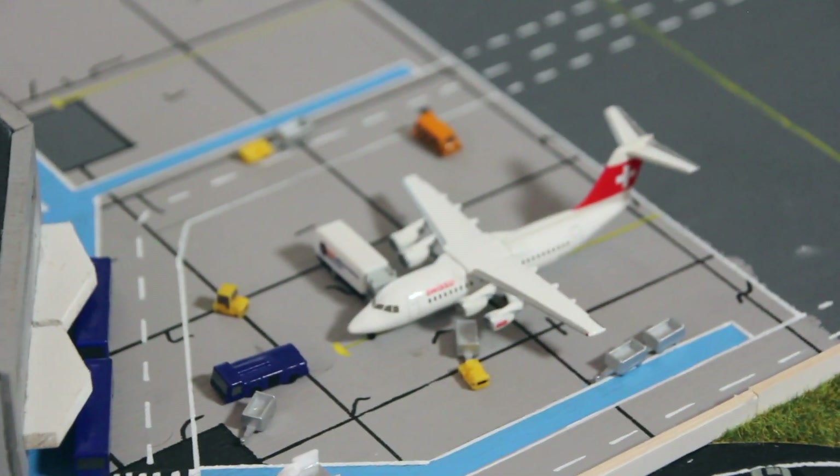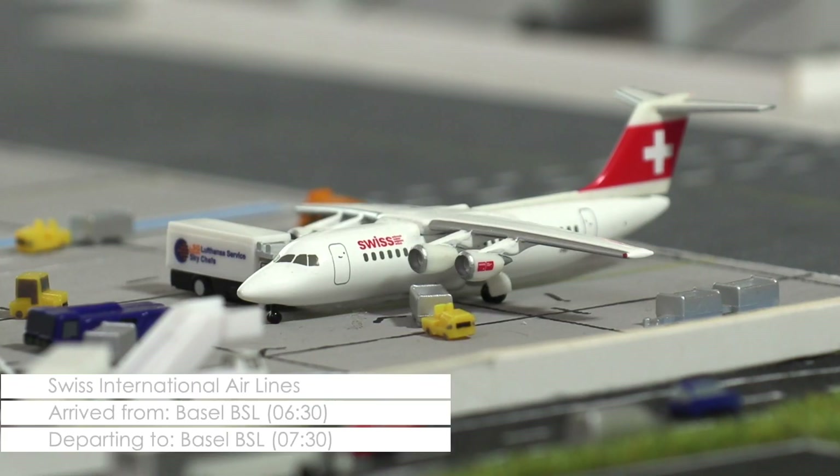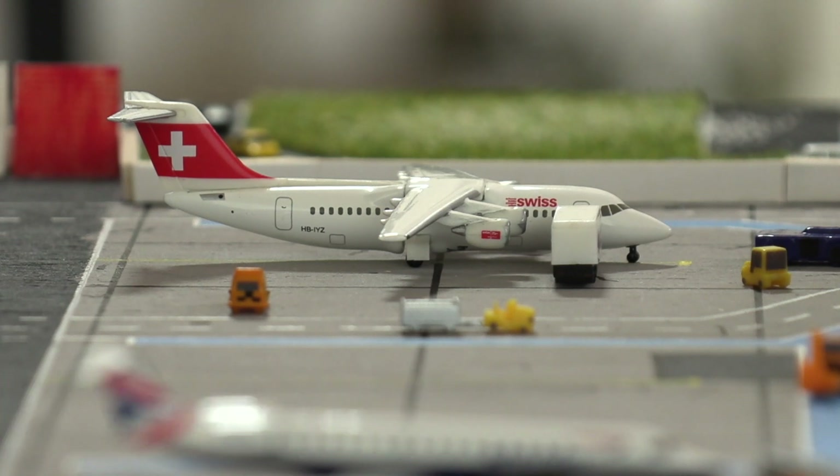Over at the terminal we find a Swiss Avro 100 that has come in from Basel about 15 minutes ago. A catering truck has already pulled up and will jump into action as soon as the last passengers have deboarded the aircraft.